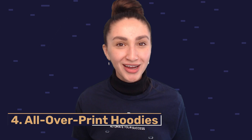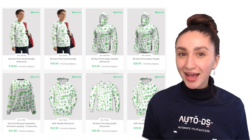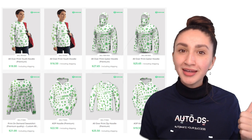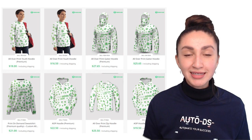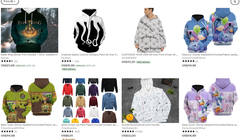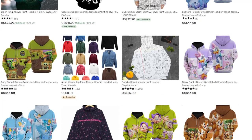Coming in at number four on our best POD products list is all-over hoodies. They've become super popular and trendy. You're able to sell two types: type one would be a pullover, and type two would be a zipped hoodie. Remember to offer these all-over print hoodies in various sizes that cater for both adults and children, and you can also provide unisex options.